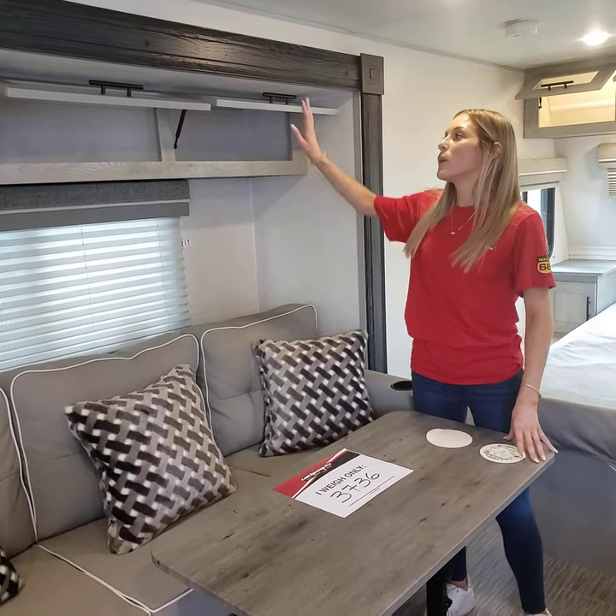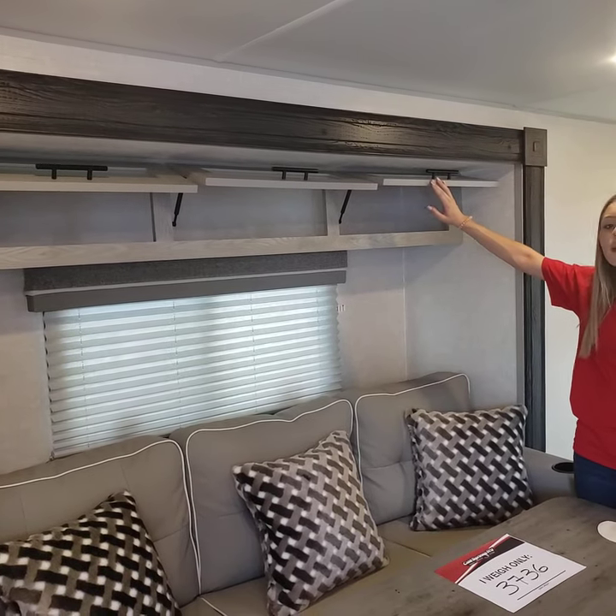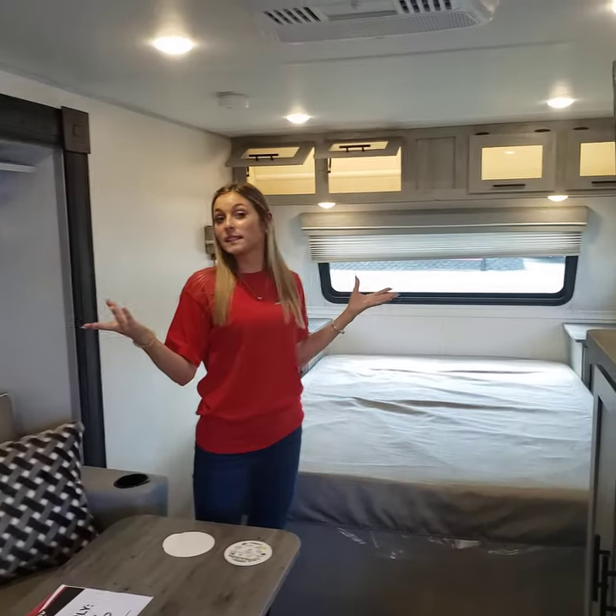And then you have overhead storage, so you can put blankets or board games up here — whatever you want. It'll stay close to you. And you will notice there is LED lighting in here too.